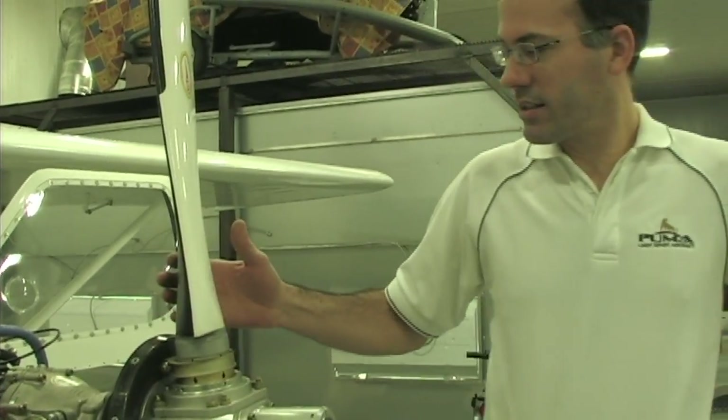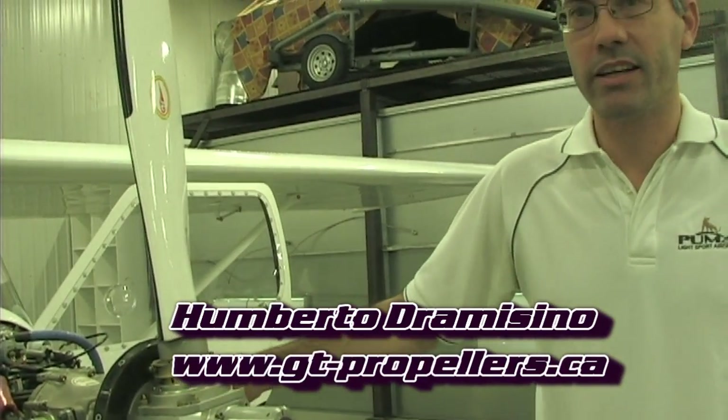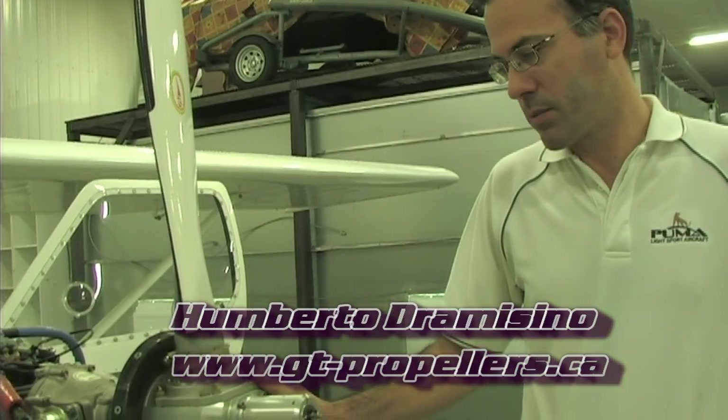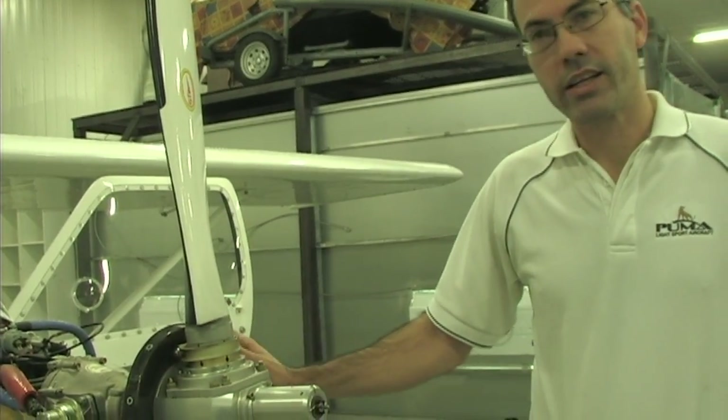Umberto, I understand you have a very unique propeller that you're offering to the market now. Yes, here at BDC we also offer the GT propellers. It's made in Italy. And this particular model is a constant speed propeller. It's electric in-flight, and we also offer hydraulic.